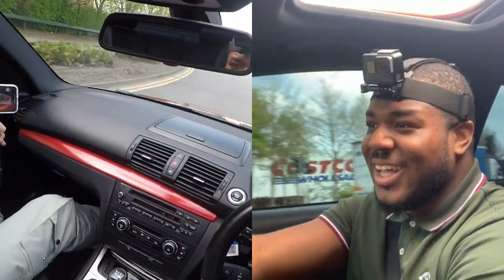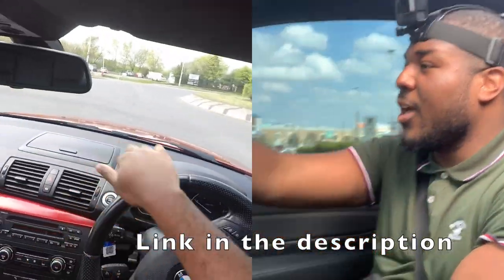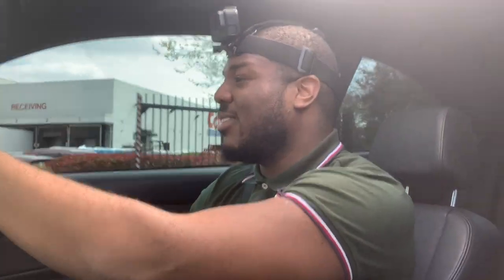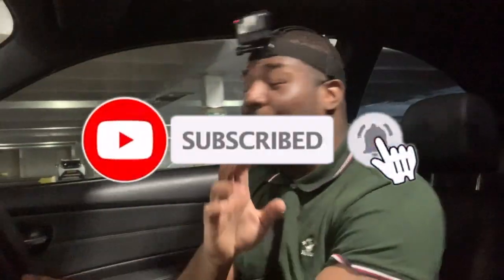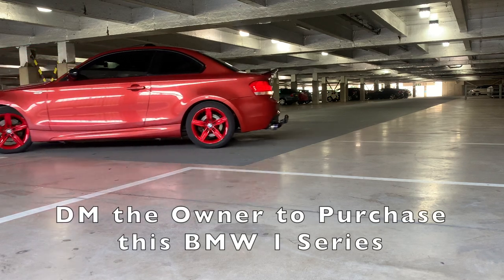If you're looking to get this particular model, there is a link in the description because it is up for sale - DM the owner and grab yourself a nice high spec one series. Thank you so much for watching. It was very nice to bring the one series back on the channel. For those of you who don't know, I had a BMW 1 Series before and driving this one brought back very nice memories. Hit that like and subscribe if you haven't already, and I will see you on the next one.